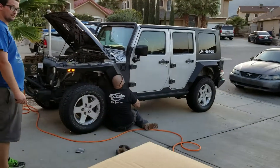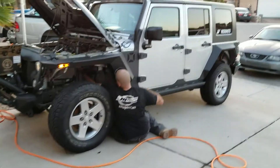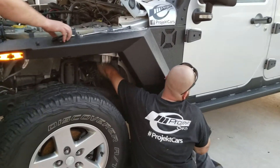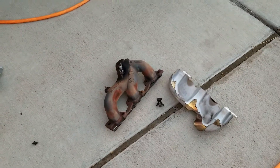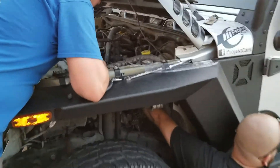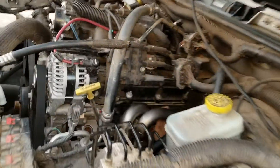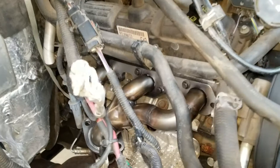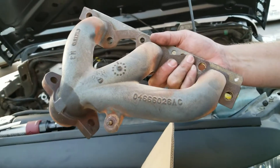Right now Dustin is working on the OEM exhaust. He's gonna try to put in the new headers — it's giving him a little trouble, but the other side is on. That's what the OEM looks like, and we should get a little bit of performance gain from the swap.